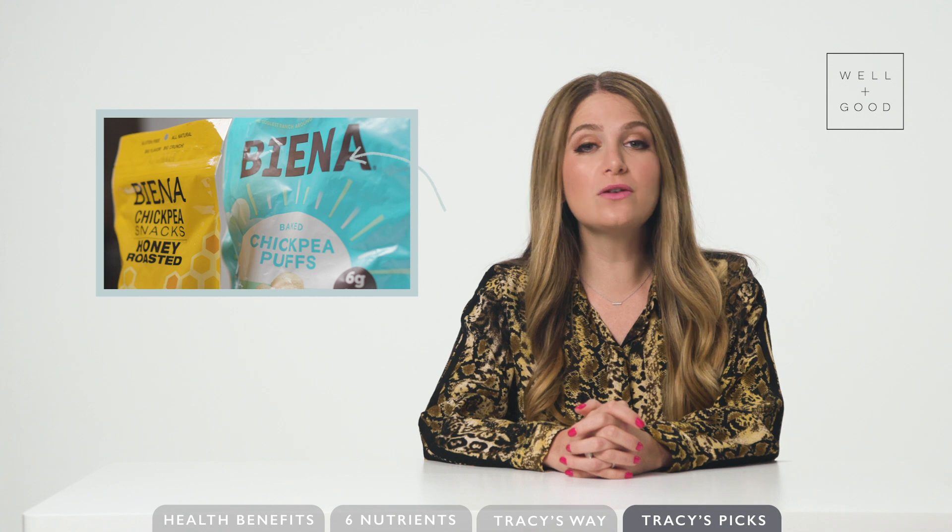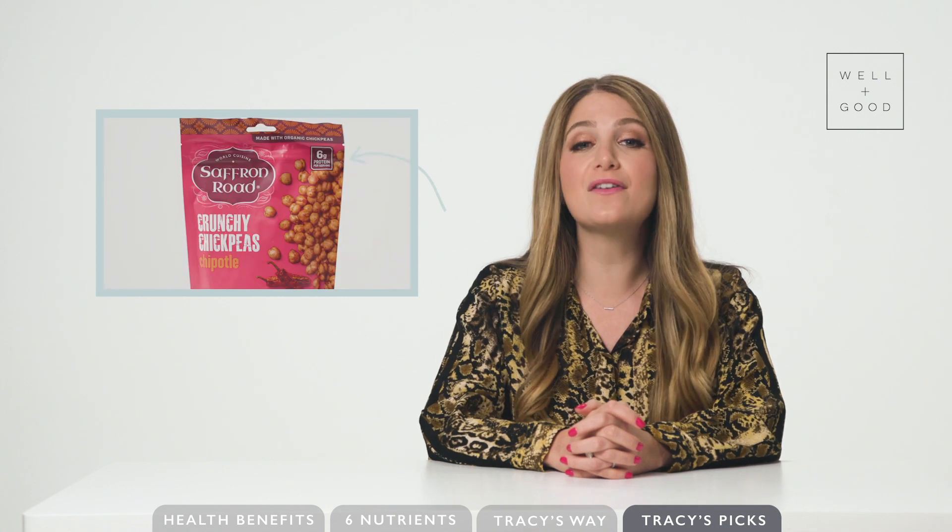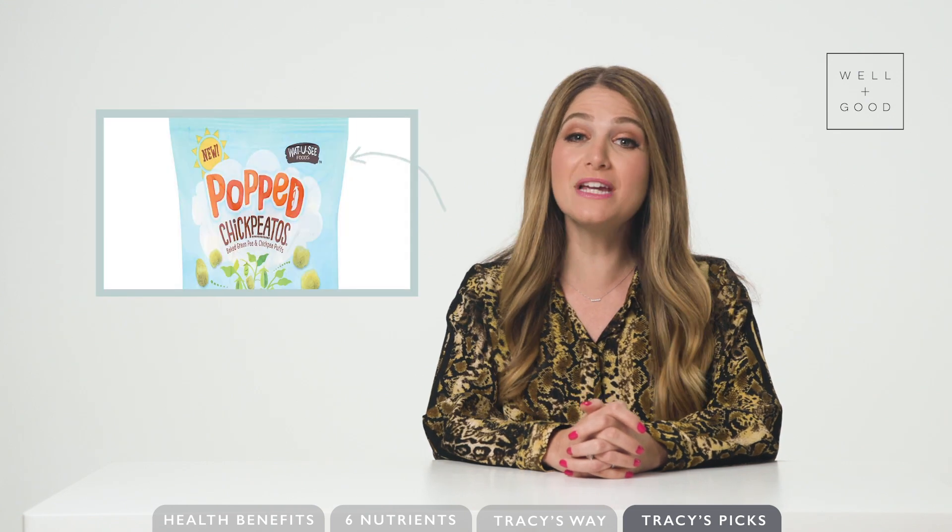When I say chickpeas are versatile, I mean it. Chickpeas not only have everything, but you can find them everywhere. Chickpea snacks like Vienna, The Good Bean, or Saffron Road are great to have on the go. They will actually keep you satisfied thanks to the fiber and protein that your typical subpar vending machine snack might lack. There are also chickpea puffs like Hippeas and Chickpeados — the perfect way to spice up your snack life.